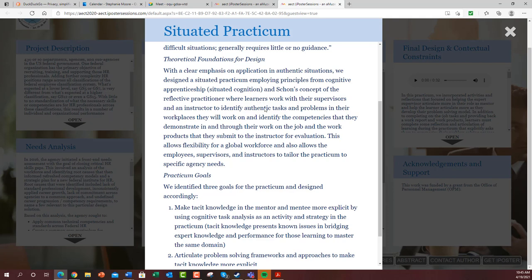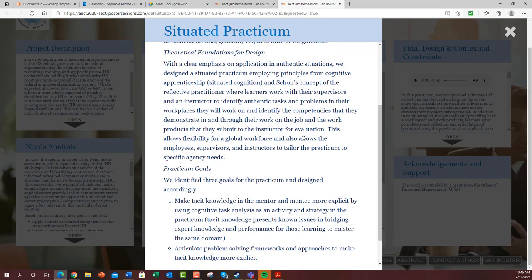The reason we have them work with a supervisor and an instructor to identify the tasks and which competencies to demonstrate is because that allows this situated practicum to be responsive to different contextual needs. Different agencies approach things a little differently, and while you want to standardize, you still really need to allow for flexibility. This approach allows employees, supervisors, and instructors to tailor the practicum to specific agency needs.